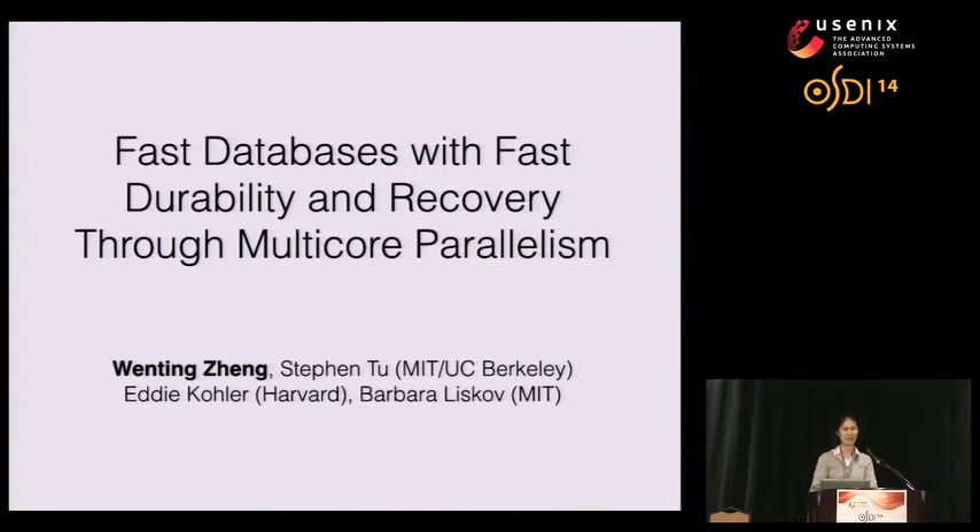Hello, my name is Wen Ting, and I am a PhD student at Berkeley. Today I'll be presenting 'Fast Databases with Fast Durability and Recovery through Multi-Core Parallelism.' This was joint work done by MIT and Harvard.